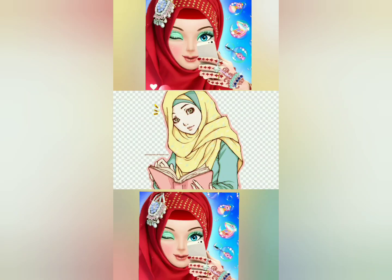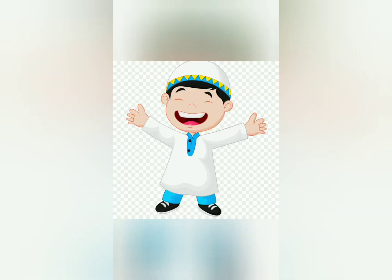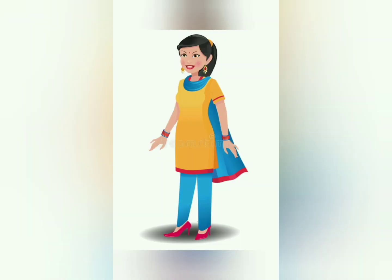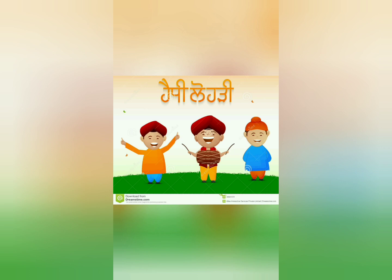People have all different kinds of beliefs and wear different kinds of clothes. Some Muslim girls wear a hijab over their head, and some Muslim boys wear a taqiyah on their head. Some Hindu girls wear a sari. Some Sikh girls wear salwar kameez. Some Sikh boys wear a rumala over their head.